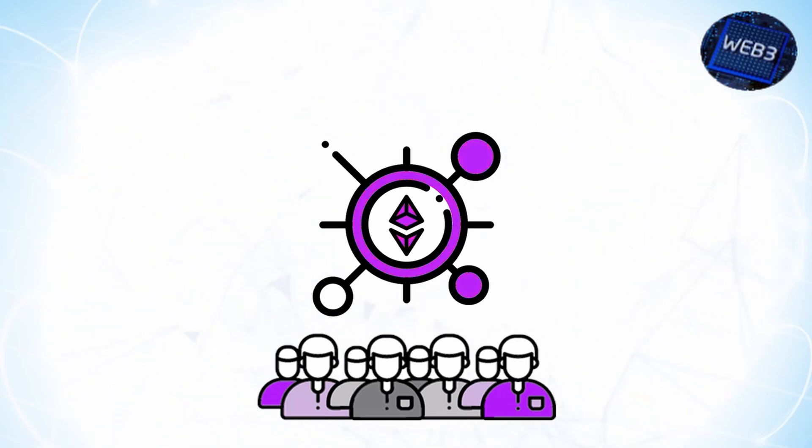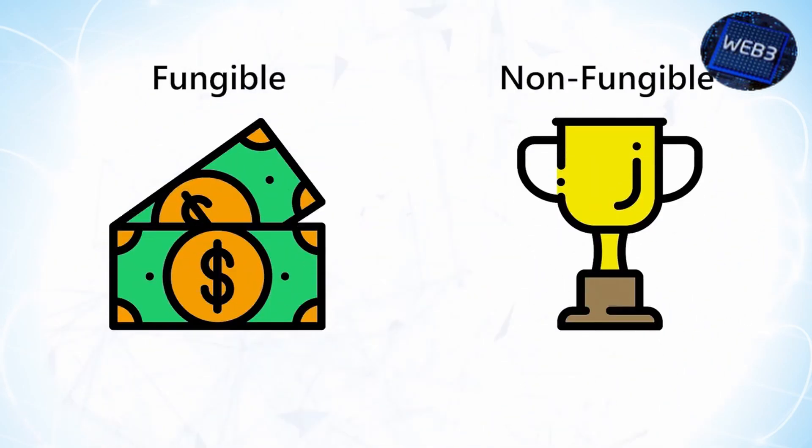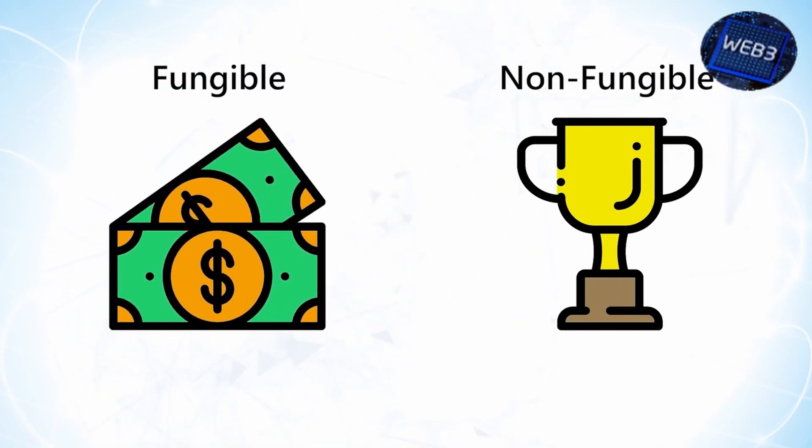We can see now that how you generate coins and where you generate coins are important to how the market will value them. One more major facet of the valuation is what type of coins you generate. There are a lot of different types, but we'll look at the big ones. Is the token fungible or non-fungible — essentially, is it a currency or is it a collectible?